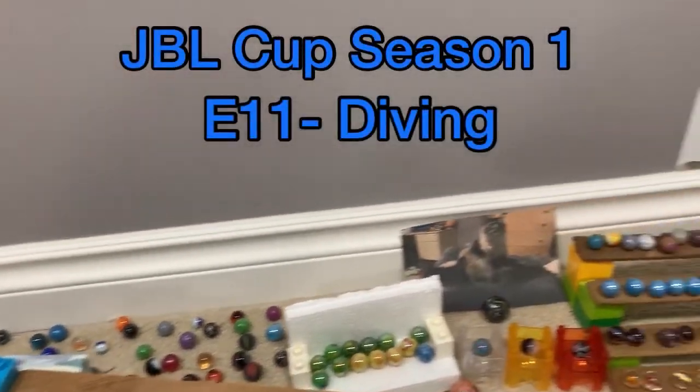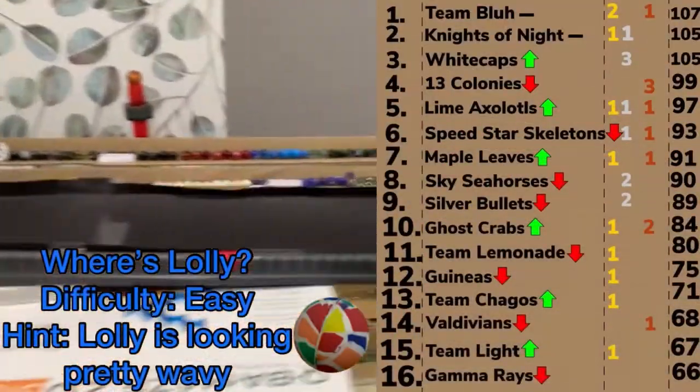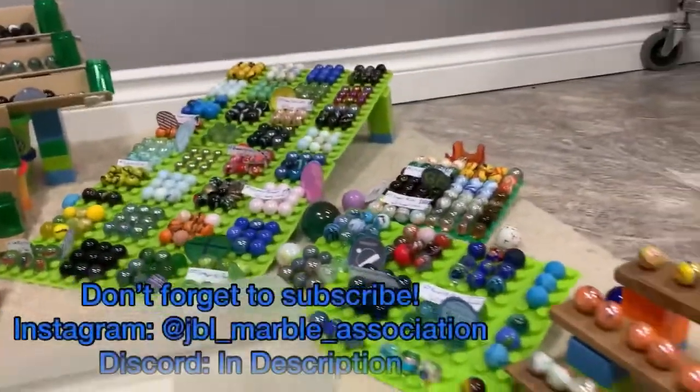After the first half of the season already behind us, we're ready to go to the back half now. This time we're sending an entire team into the water. Hello everyone and welcome to the JPL Cup Season 1 Event 11 Diving.